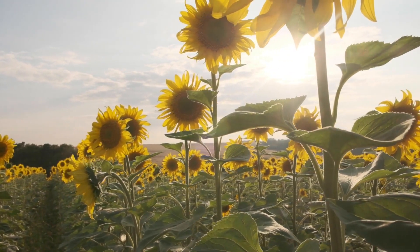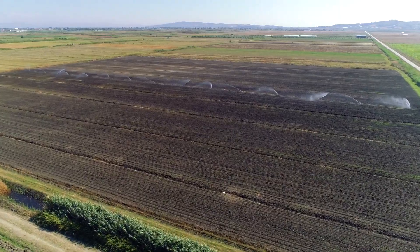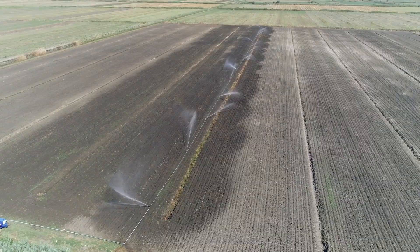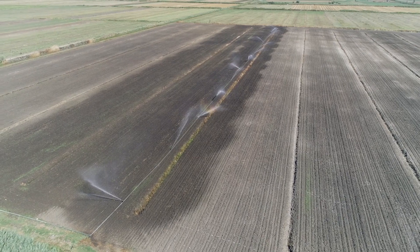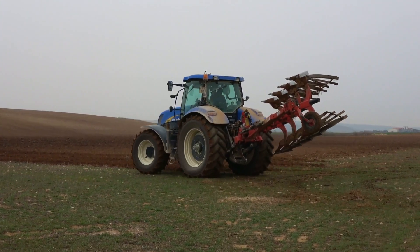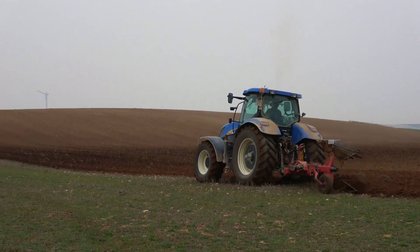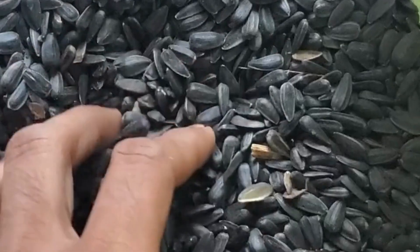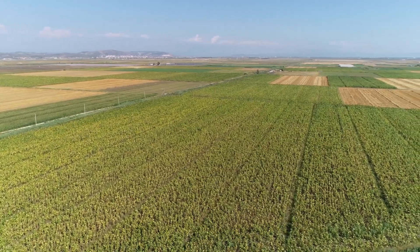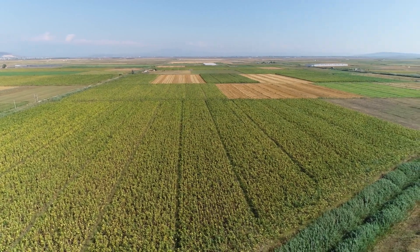Sunflowers thrive in locations with direct sunlight, requiring about 6 to 8 hours of sunlight per day. They prefer well-drained, fertile soils, such as sandy loam or black soils. The soil pH should be slightly acidic to somewhat alkaline, ranging from 6.0 to 7.5. To prepare the soil, deep plowing and rotivating are recommended. Ridges and furrows or raised beds are most suitable for planting sunflowers. The ideal time for sowing sunflowers is by the end of January. The seeds should be sown 4 to 5 centimeters deep with a spacing of 30 centimeters between plants and 60 centimeters between rows.